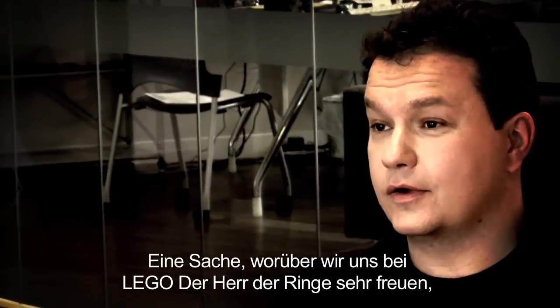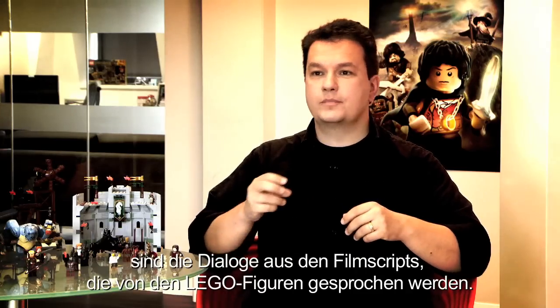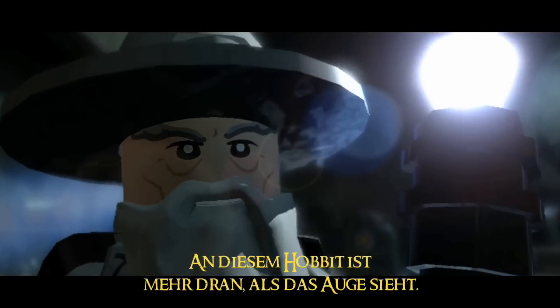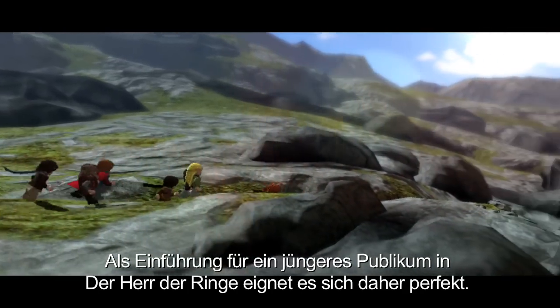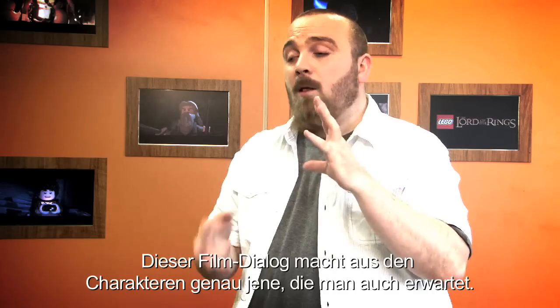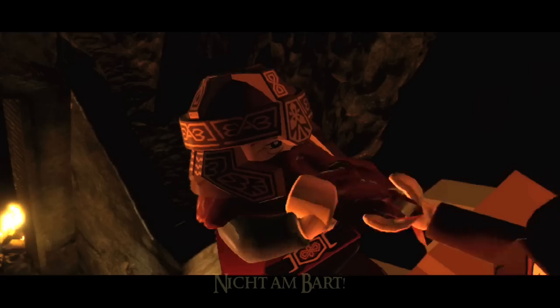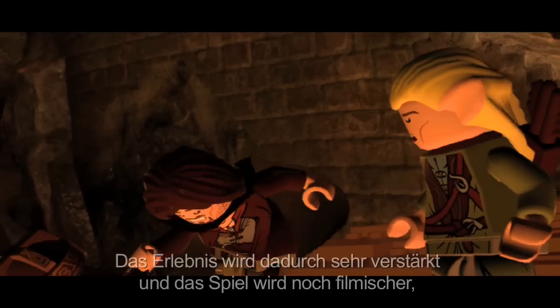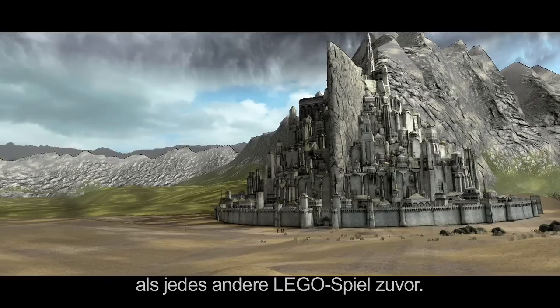One thing we're really excited about in LEGO Lord of the Rings is the introduction of the actual movie dialogue spoken through the mouths of the LEGO figures. This dialogue from the film makes these characters the characters that you expect them to be. It definitely adds to the experience and makes the game feel a lot more cinematic than any other LEGO game has ever felt before.